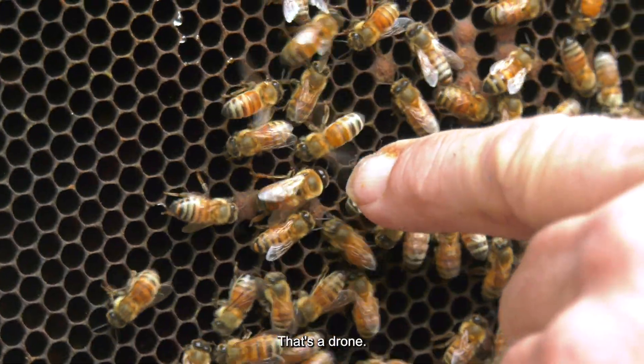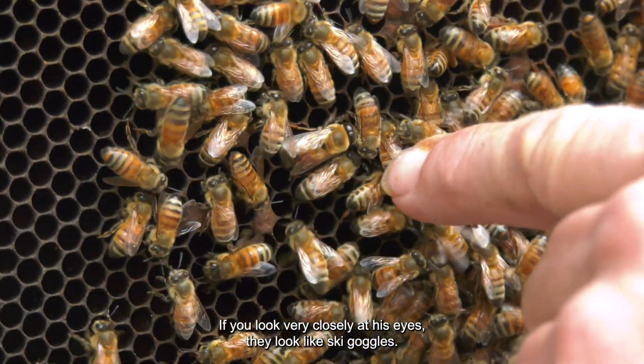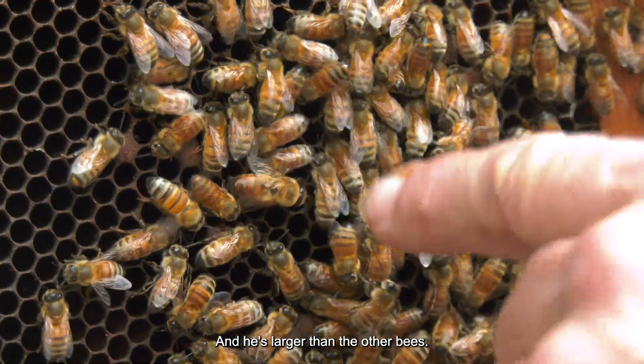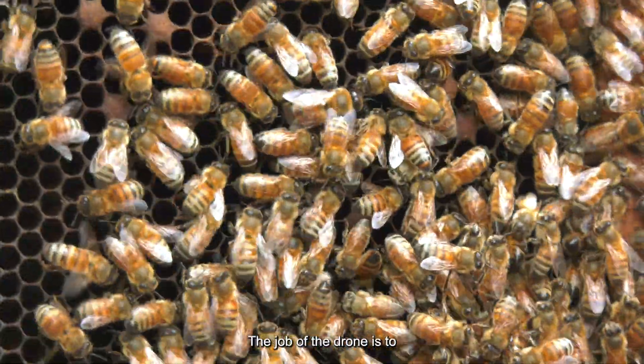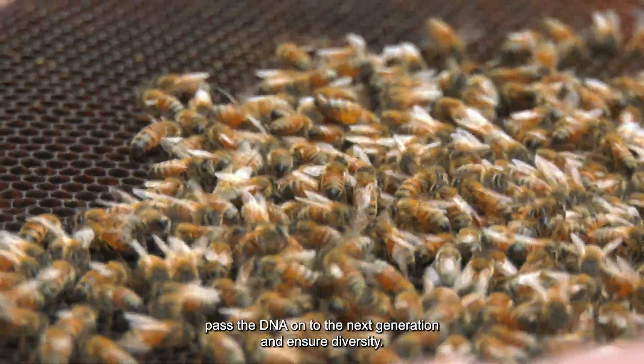Here's a young fellow — here's a drone. That's a male bee right there. If you look very closely at his eyes, they look like ski goggles. And he's larger than the other bees. The job of the drone is to pass the DNA on to the next generation and ensure diversity.